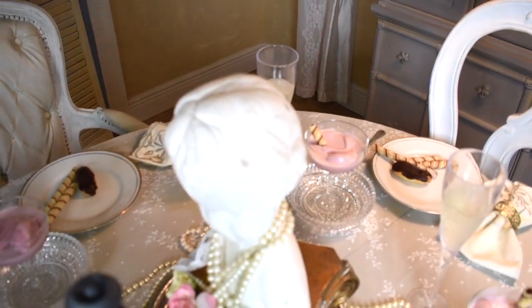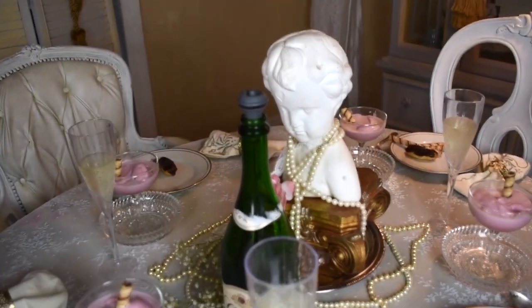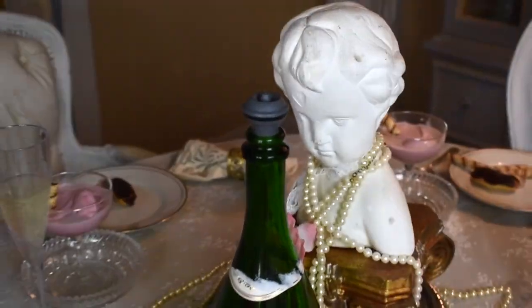If you'd like to see more of this table setting and how I laid out the rest of the room vignette, please keep watching. So I'm here to find some things to go with the theme, pearls and lace, and I'm at my china closet looking around to see what dishes I'm going to use.